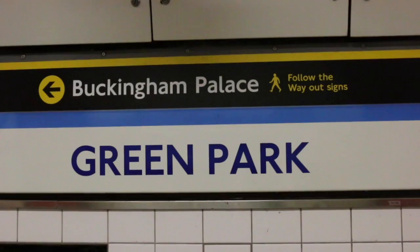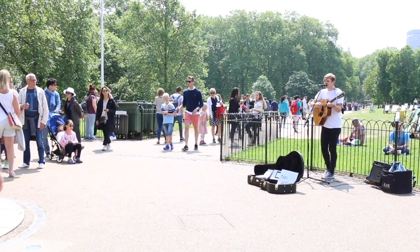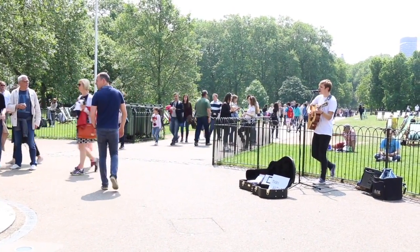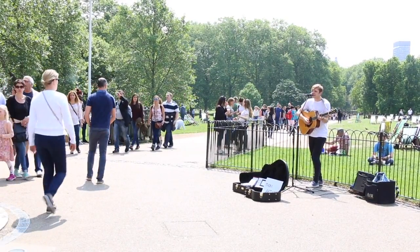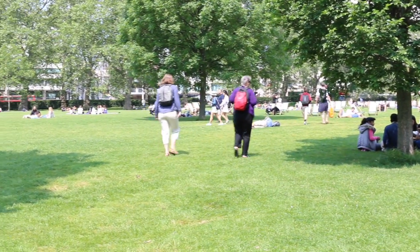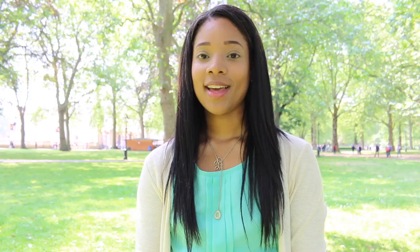With all of that excitement, it's actually nice to take a break and chill out at the park, which brings us to Green Park, which is on the Victoria Line. I just thought I'd take a quick little break during the city tour to just take it all in. It's a beautiful day today, which is quite rare in London — you need a moment sometimes just to enjoy life, enjoy the city, and take it easy for a bit.